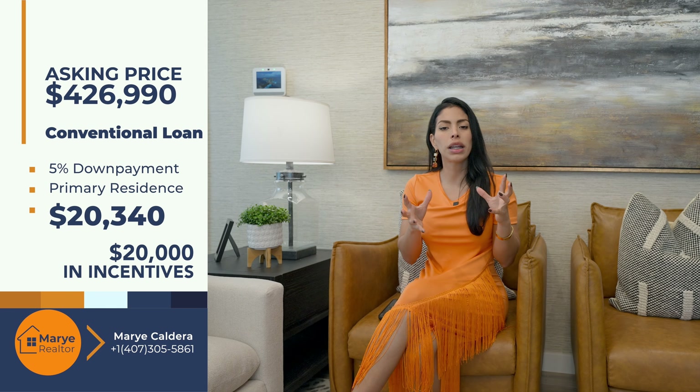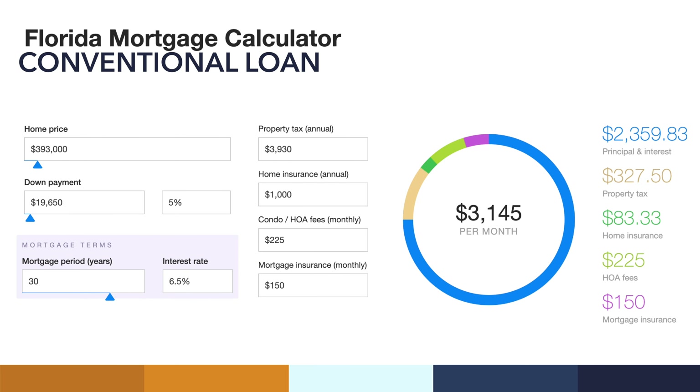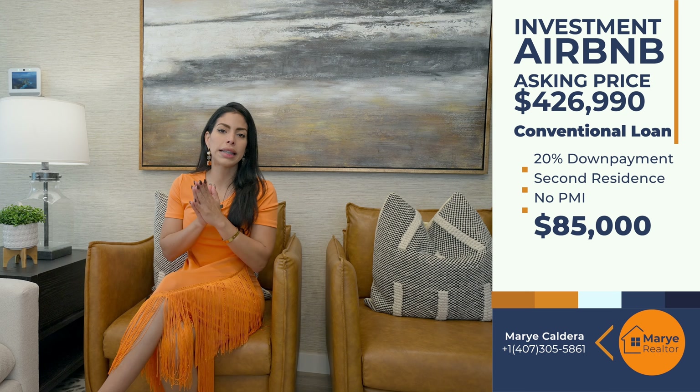We're now finished with this incredible tour in Sun Cloud, Florida. Remember, this is a three-bedroom, two-and-a-half-bathroom home with an office option, bungalow style, and almost $20,000 in incentives and flex money you can use for closing costs or to buy down the rate. The community has a dog park, cabana, playground, bike trails, and a resort-style pool. The asking price is $426,990, with $60 per month in HOA and $160 per month in CDD.